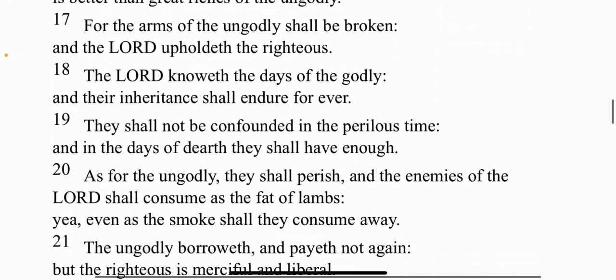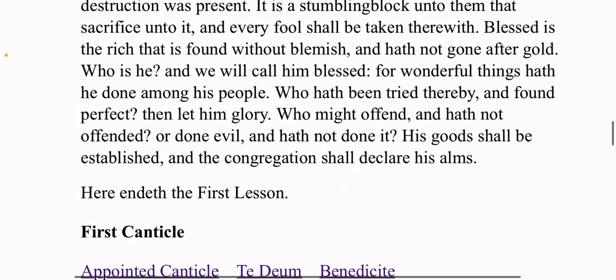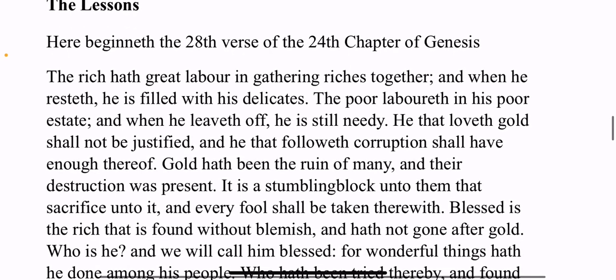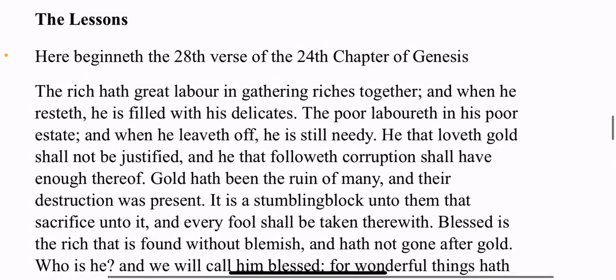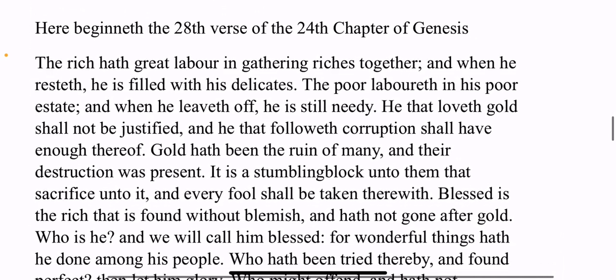You get scripture readings — for example, 'The lesson: begin at the 28th verse of the 24th chapter of Genesis.' These are things typically read in any church that still uses a lectionary — the old lectionary that developed in the early centuries of the church, which would typically be Catholic, Orthodox, or in this case Anglican. There are a lot more Old Testament readings in the Book of Common Prayer, and I like that — more scripture.